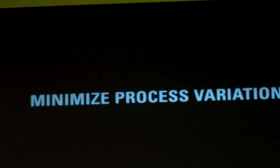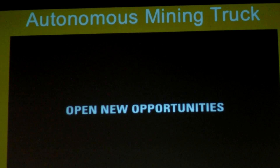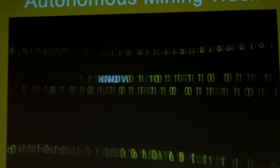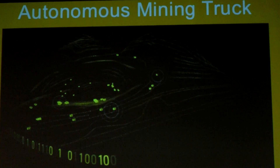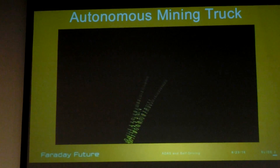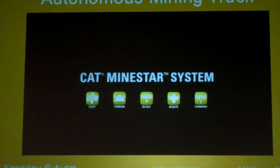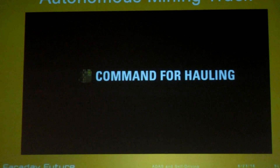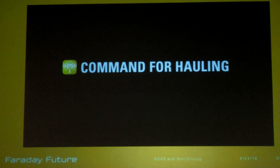This is our Autonomous Mind Intro. Command for Hauling is a commercial name that we give for the Autonomous Mind Intro.